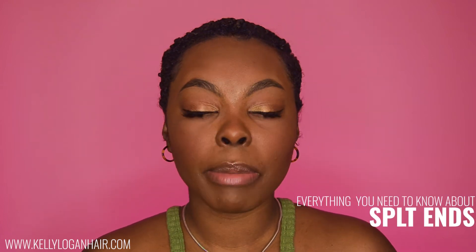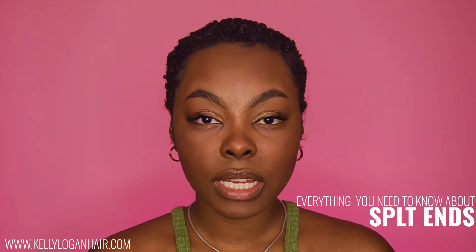One of the toughest things about growing out your hair is always going to be split ends, and it surprises me sometimes how little people actually know about managing their split ends — when to cut them, how often they should, what causes them, how to prevent them, and whether you can fix them. If you need to know more about split ends, keep watching — I'm going to give you all the details on how to manage those split ends.